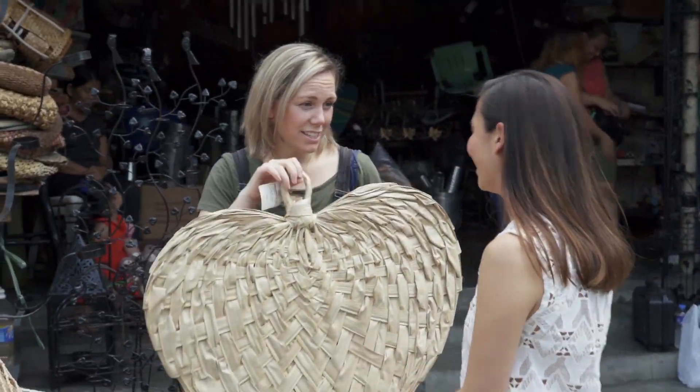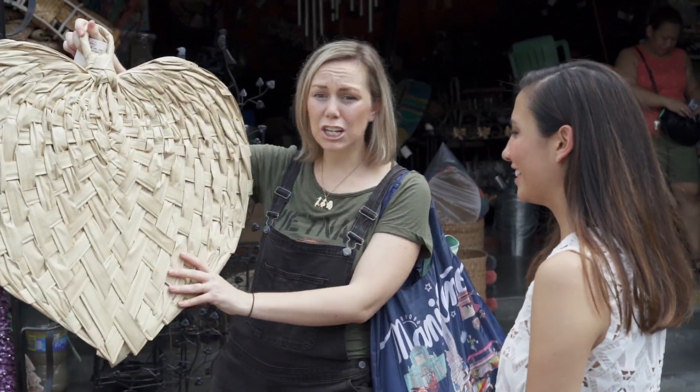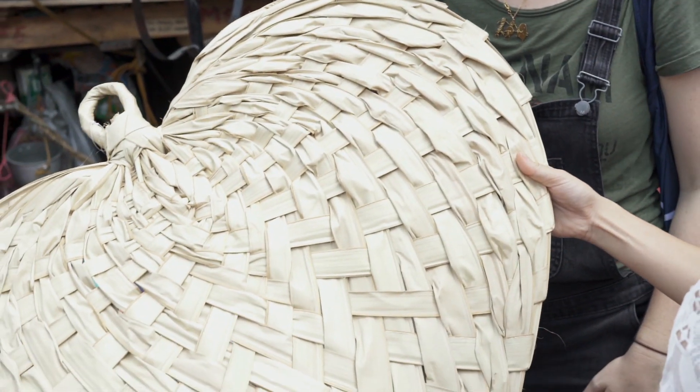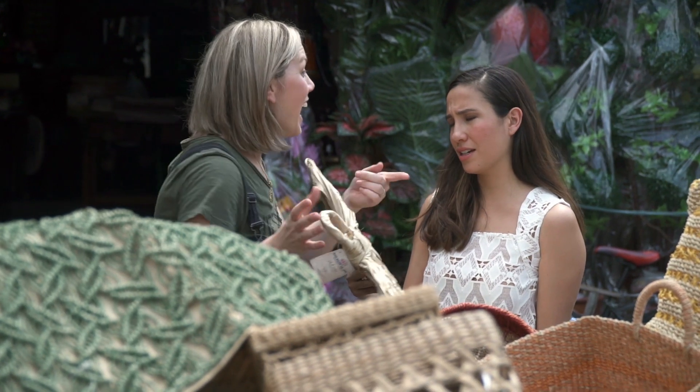Find one really big affordable statement piece — something that can fill a whole wall or fill a table. This is actually perfect as wall decor. If you have a white wall, you could spray paint it another color. Also find something that can be utilized in multiple places. For example, if you buy a really nice wooden bowl here, that can be used to serve food but also as a decor item in another room.